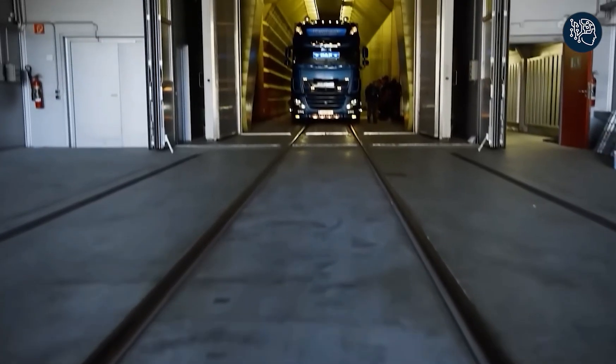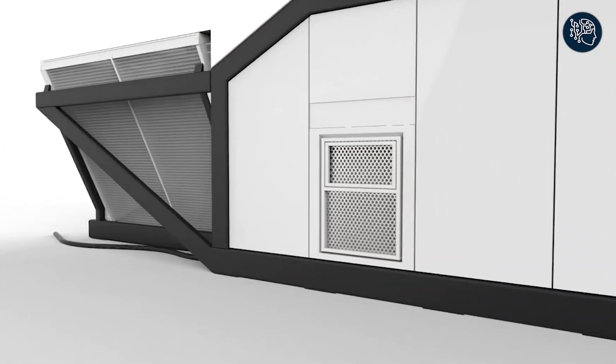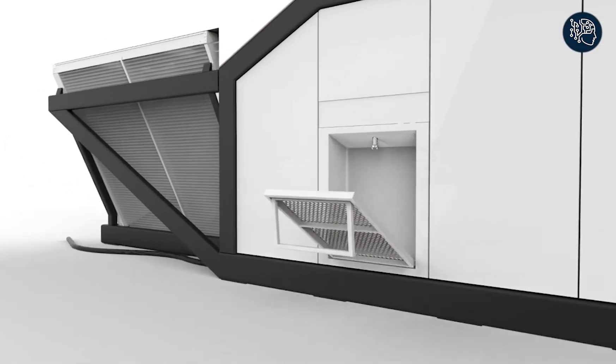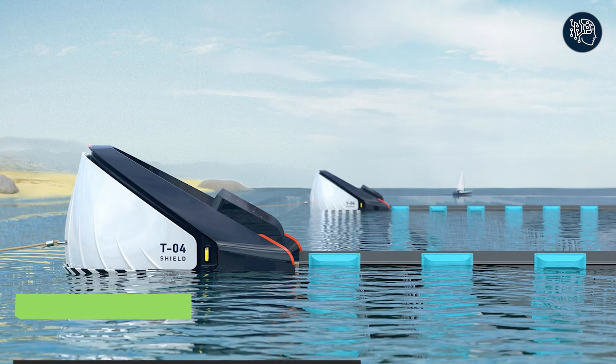Its elegant housing elements and stainless steel modules ensure longevity while making it visually stunning. With its compact size, the Fantaw is ready to go wherever needed — it fits snugly into a 40-foot high-cube container, making overseas transport cost-effective and hassle-free.